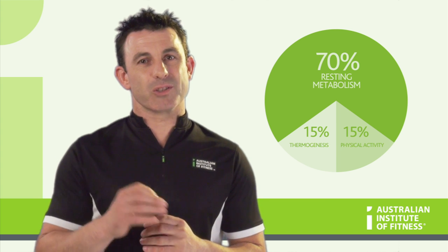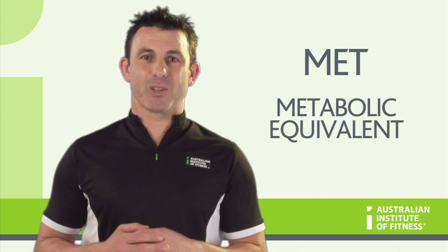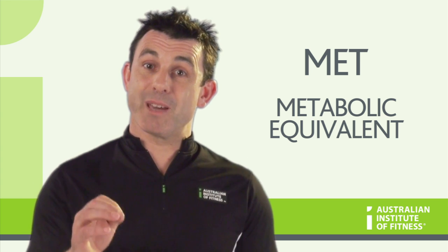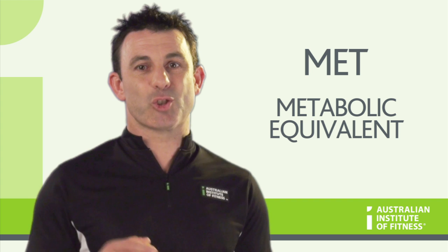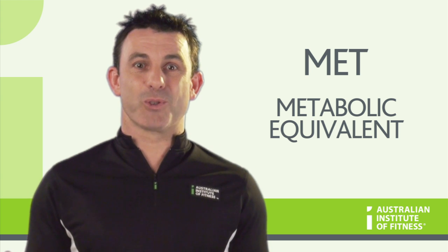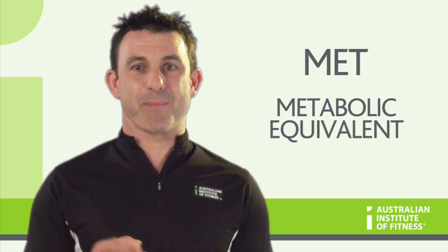A common measure of energy usage is the MET, which stands for metabolic equivalent. Various activities have different metabolic costs associated with them when compared to the amount of energy consumed by a person at rest. Sitting watching TV is equal to 1 MET, whereas skipping carries a value of 10 METs.